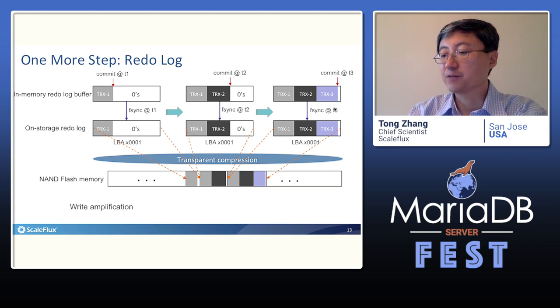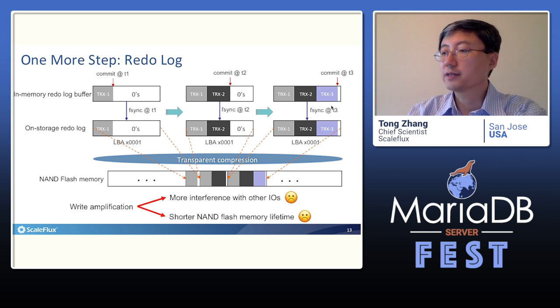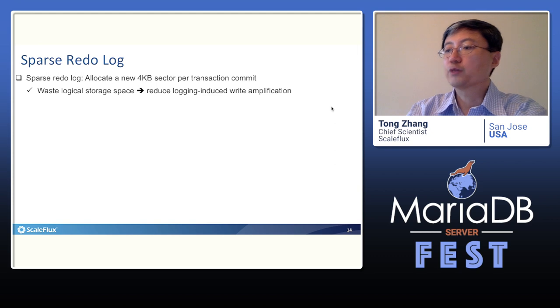A larger write amplification causes more interference with other IO requests and, more importantly, shortens the NAND flash memory lifetime. This will become particularly critical for the emerging QLC NAND flash memory. To reduce and even eliminate the write amplification caused by redo log, we propose a sparse redo log data structure. The basic idea is very simple: instead of tightly accumulating transactions into the redo log as in current practice, we always allocate a new 4KB sector after each transaction commit.